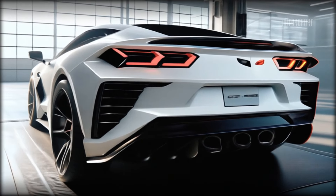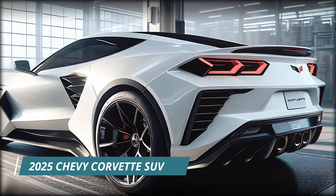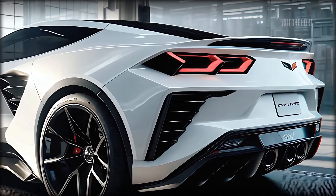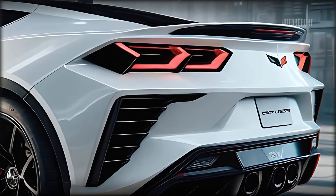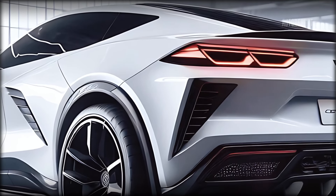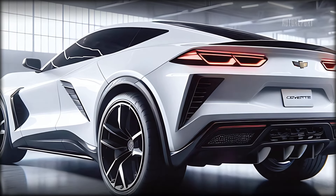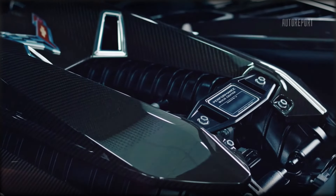At the rear, the design continues to impress. The quad exhaust tips, iconic Corvette taillights, and a pronounced rear diffuser all scream performance. The rear spoiler isn't just for looks — it provides additional downforce, enhancing stability at high speeds. The Corvette badging proudly sits at the center, a reminder of the beastly performance this SUV is capable of.